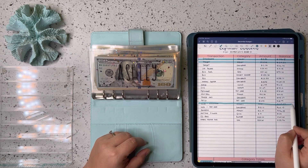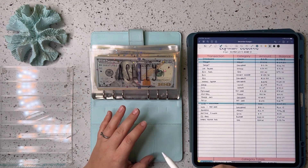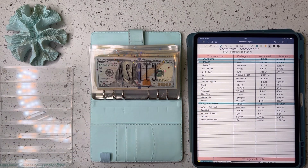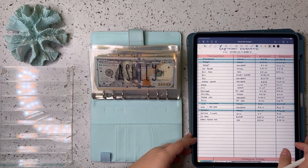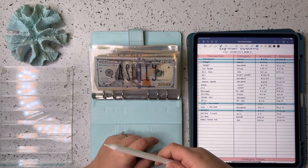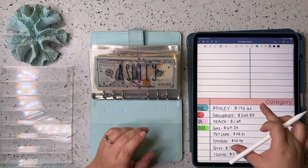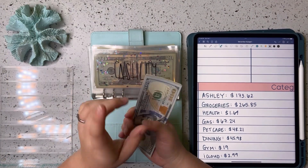I went to Ulta and got a new hair straightener. Mine was probably a good eight years old and was starting to not work well — it had a weird smell every time I plugged it in, so I figured that wasn't safe. Plus it'll be good to have for our vacation coming up. I also bought a new iPad case on Amazon with a spot for my Apple pencil so it won't fall off while traveling. Grand total for personal spending this week was $173.62.